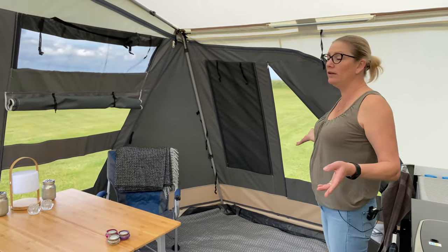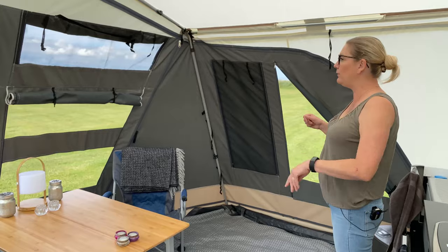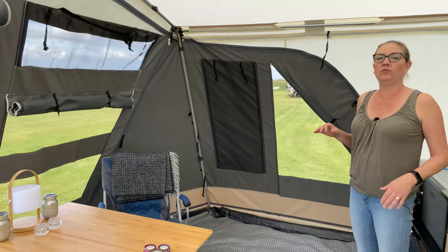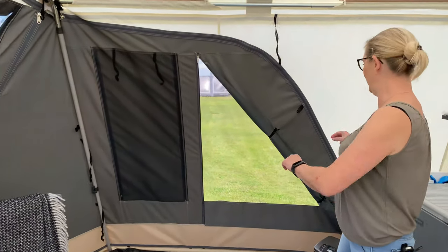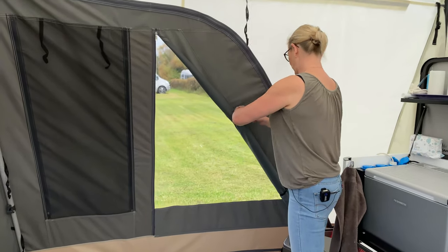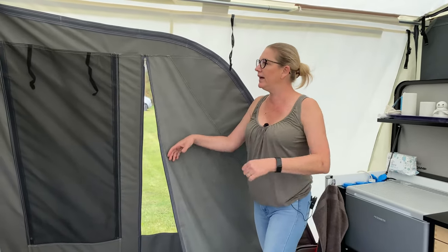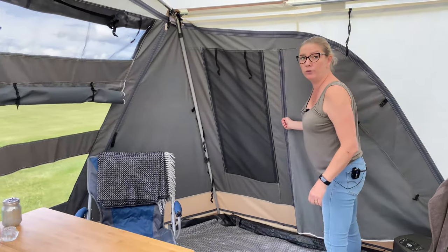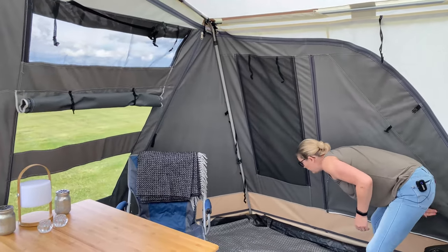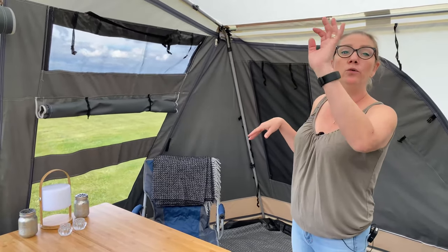Look at this — a lot of windows, a lot of light. But sometimes when you're done looking at the sunset or the nature, it's really great that you can close the world out, and that's a good possibility here. As you know, when it's dark at night and you have light in the awning, people can look in but you can't look out. So you can close out the world on this side, in the front, and on the other side.